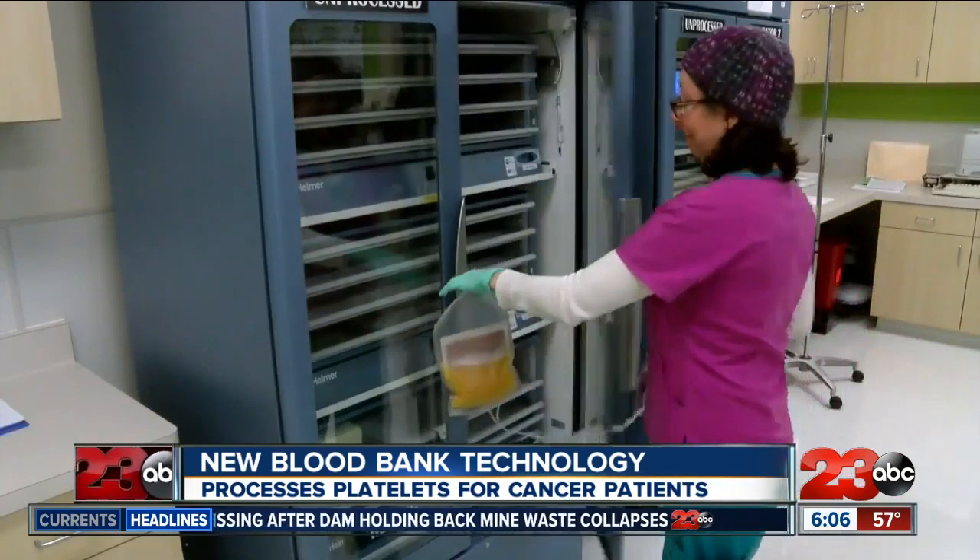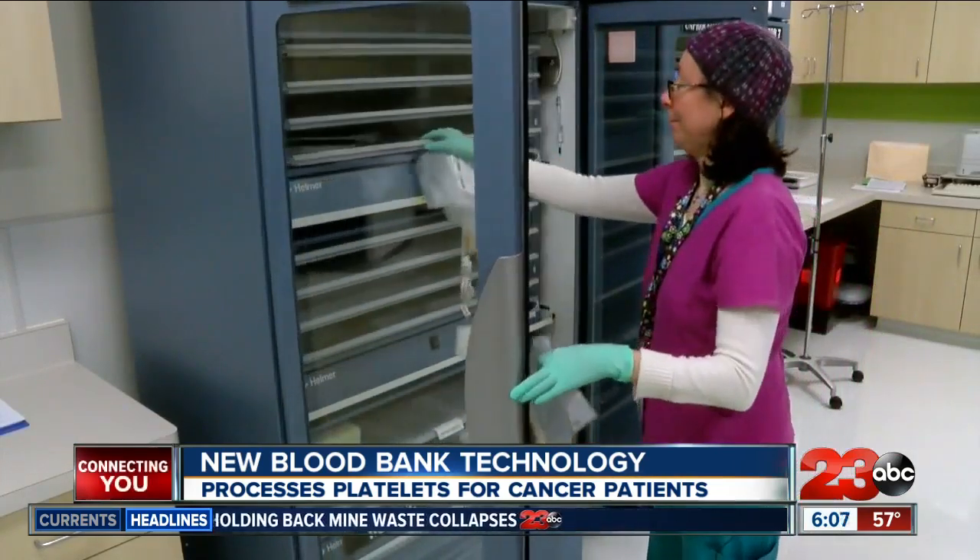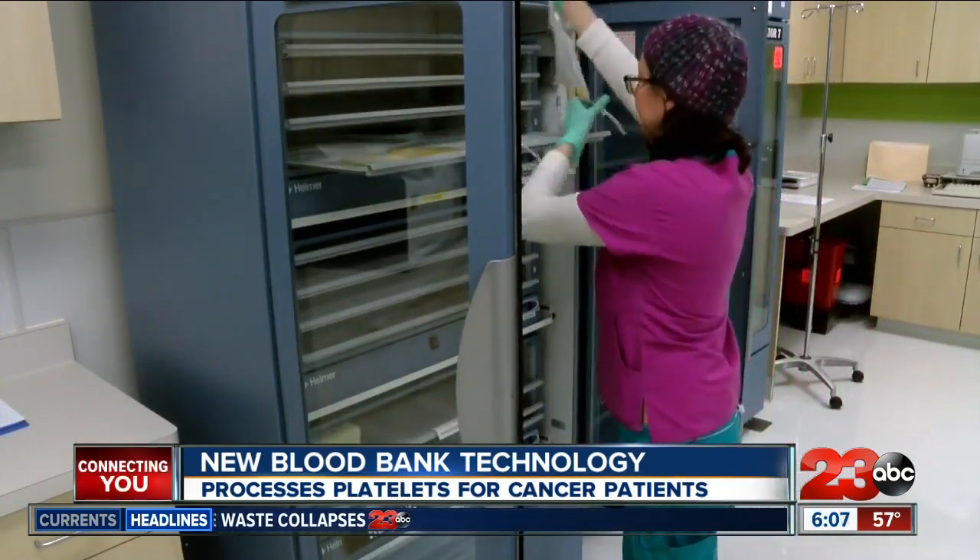The new process allows patients to stay at home for their treatment, when before they might have had to travel to Los Angeles or further. Most of our blood in the inventory goes to cancer — it goes to fight cancer, and platelets in particular. And platelets, again, this is our community that is probably the most susceptible for issues during transfusion.